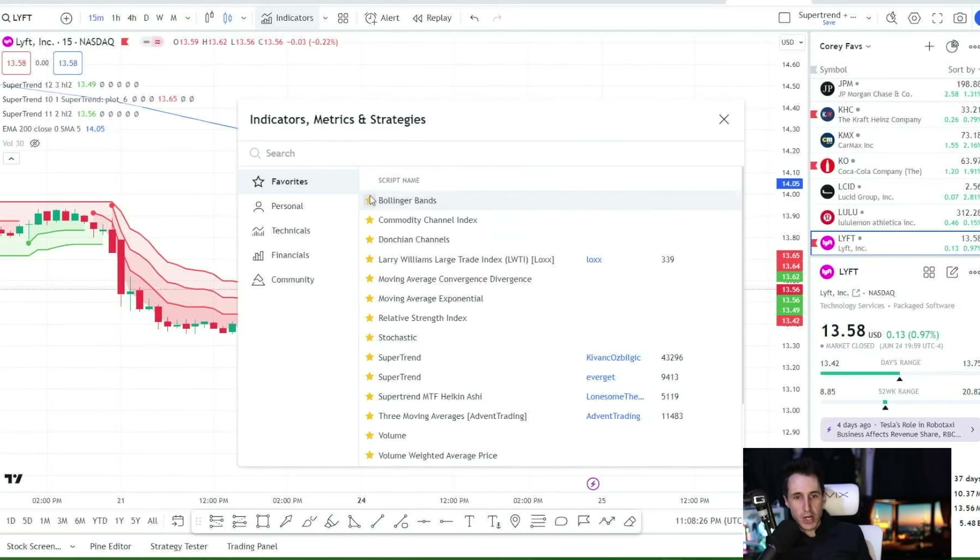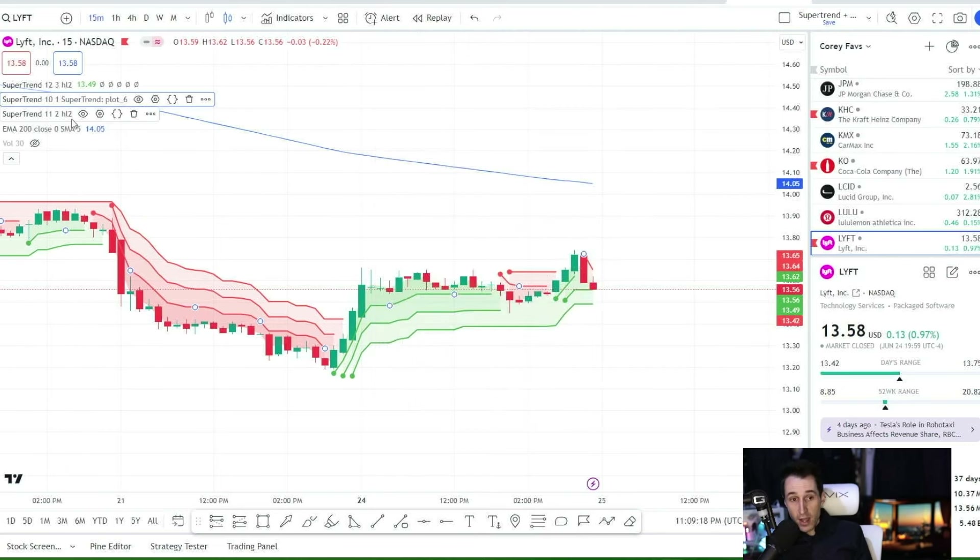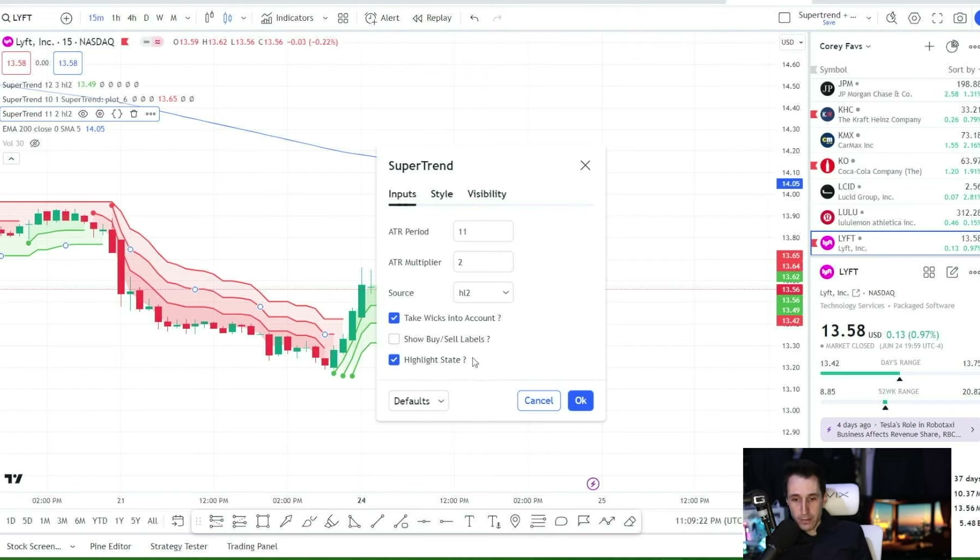On TradingView, click on indicators and type 'Super Trend' in the search. Find the one by Kivank Oz Bilgic — it'll have around 43,000 uses beside it. Click on it and add three SuperTrend indicators by clicking it three times. Then go to each indicator, click settings, and change them as follows: first indicator — multiplier 3, ATR period 12, and check 'show buy and sell labels.' Second indicator — ATR period 10, multiplier 1, remove buy and sell labels. Third indicator — ATR period 11, multiplier 2, remove buy and sell labels. Then click OK.